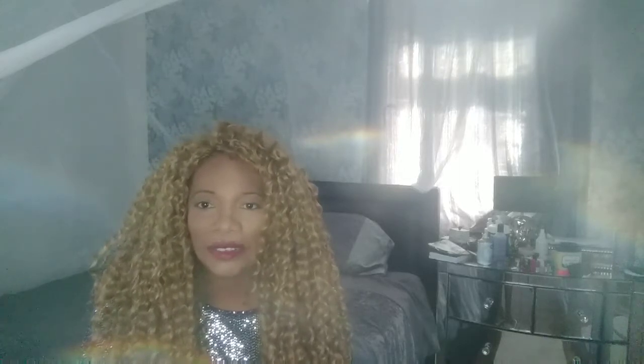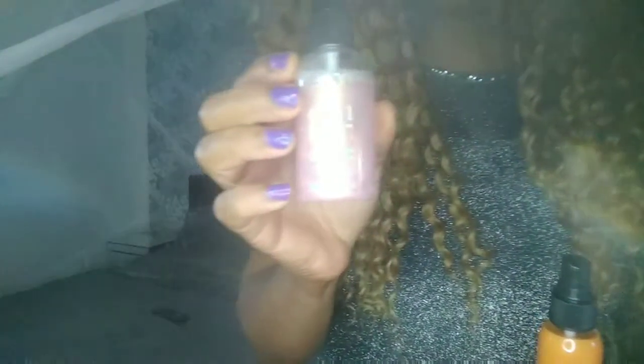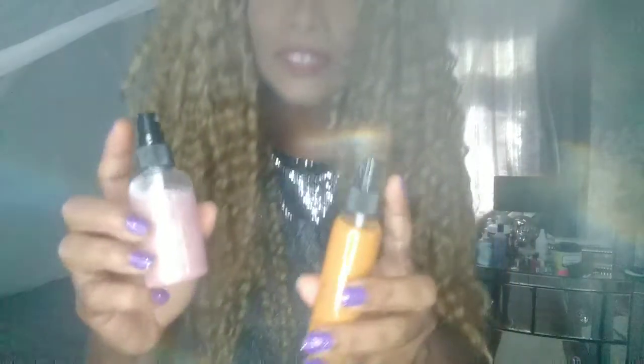Hi guys, welcome back to my channel, my name is Janice. I want to show you some setting sprays. I have two here: one is called Magic Mace and the other is called Olive Hail — O-H-A-L-E. They're both setting sprays.